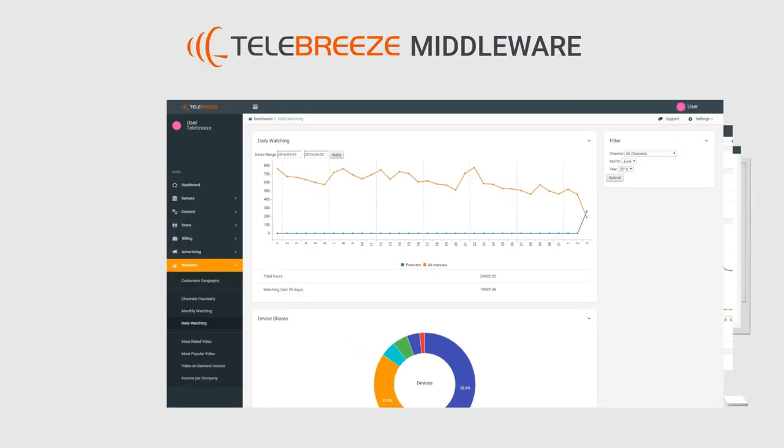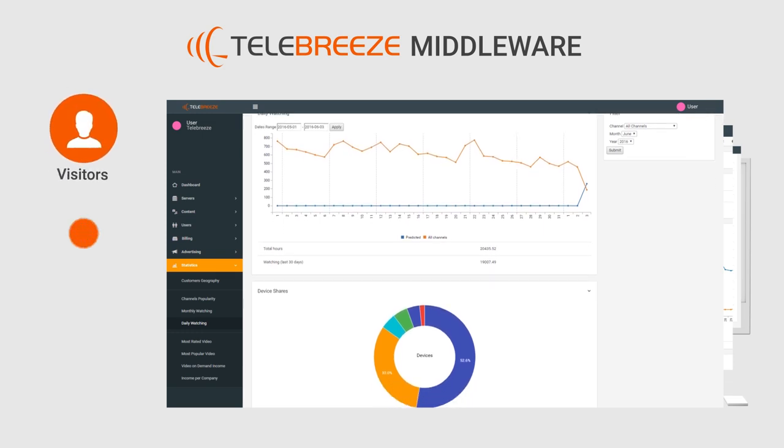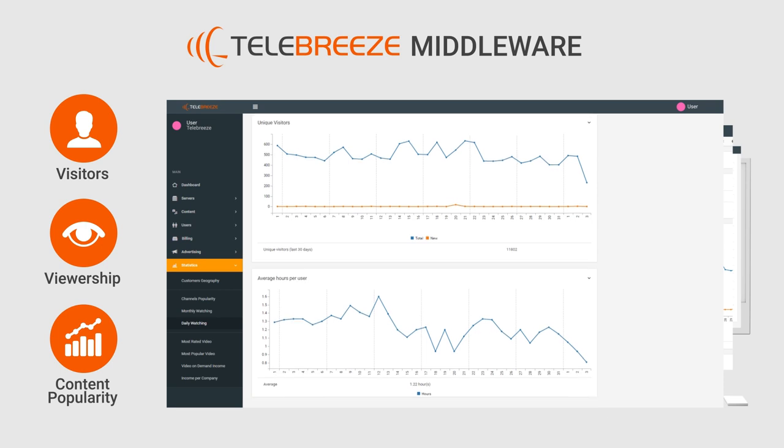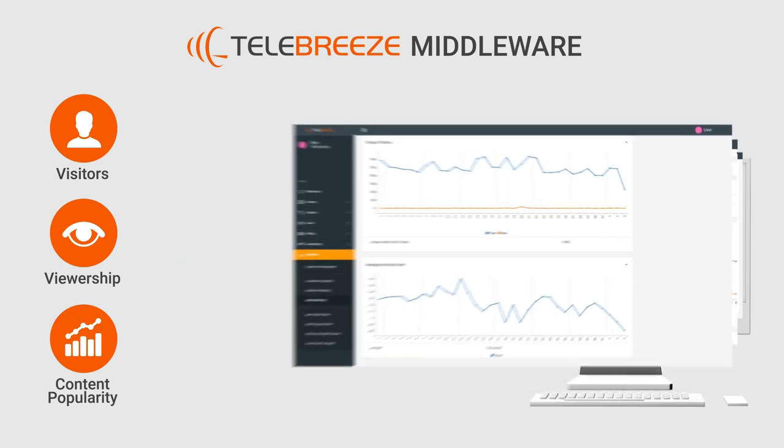In addition, the statistical reports provided give you information about visitors, viewership, content popularity, and much more to help you optimize your content policy and be more efficient.